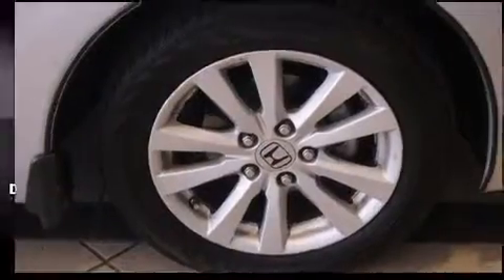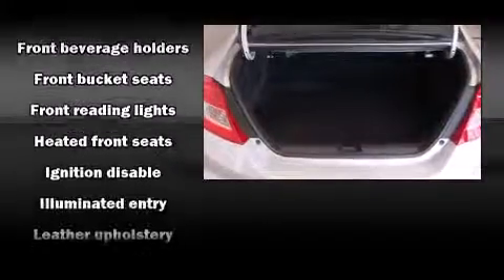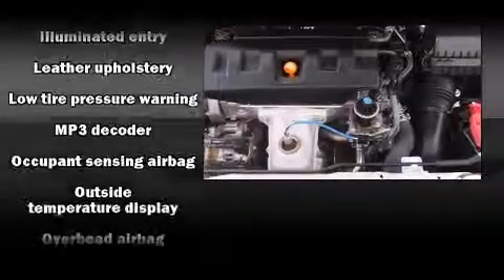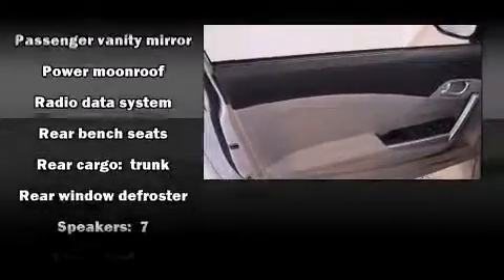Honda prioritized comfort and style by including delay-off headlights, a trip computer, and a power moonroof that opens up the cabin to the natural environment. Premium sound drives 7 speakers, providing you and your passengers a sensational audio experience.